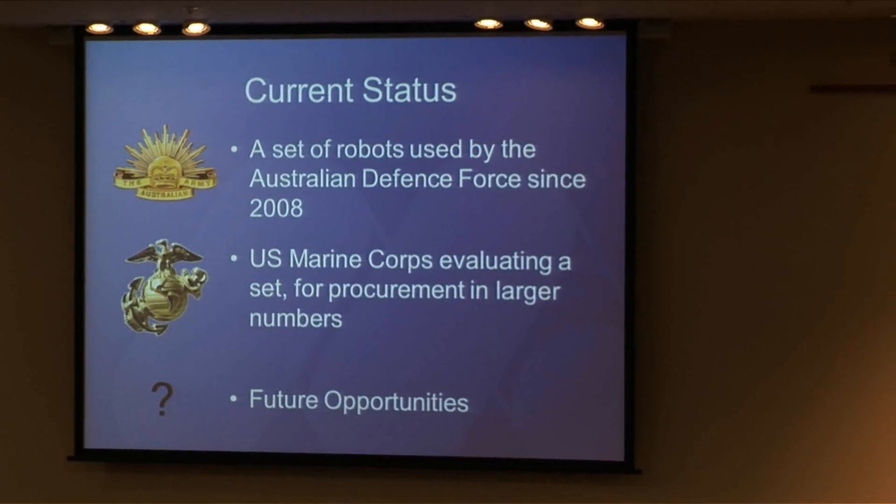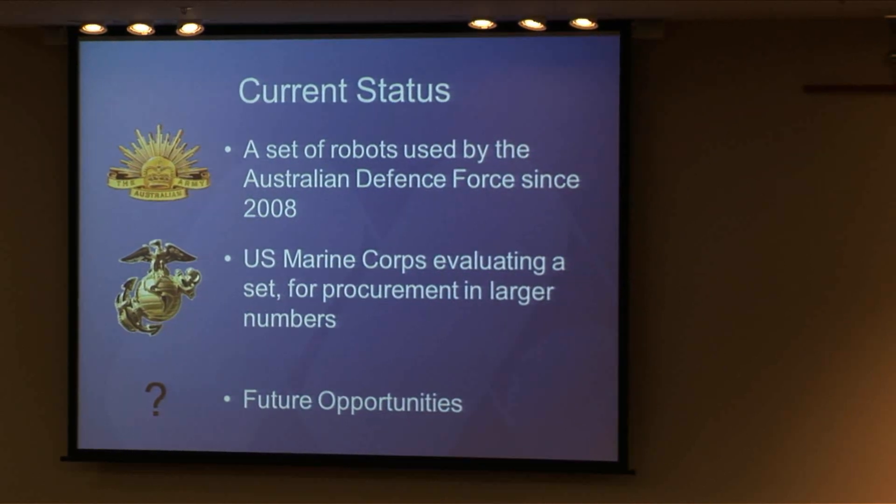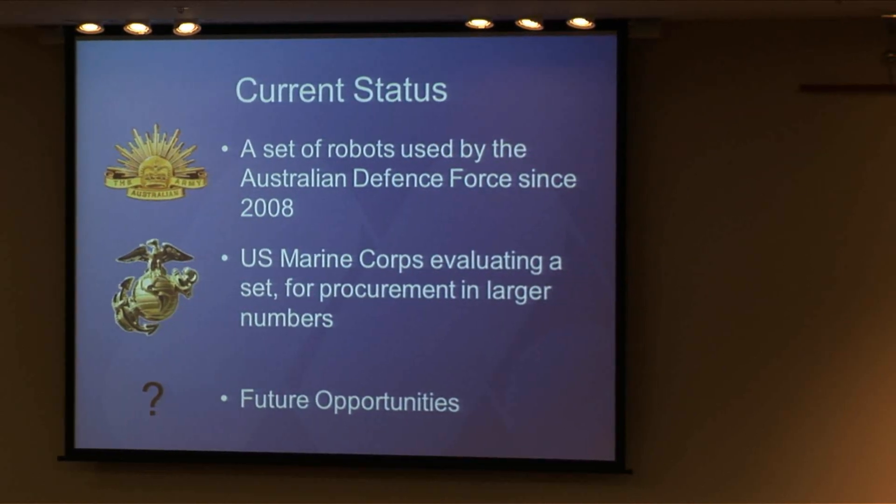The current status of our company: we have a set of robots deployed in Australia — that was the Australian range in the video — and they've been using them since 2008. We recently announced signing a contract with the US Marine Corps. The contract involves purchasing an evaluation set, and if the robots do everything we say they do, the contract is set up for procurement in larger numbers. To the best of our knowledge, this is the first autonomous ground robot ever deployed with the US military, so it's pretty exciting.